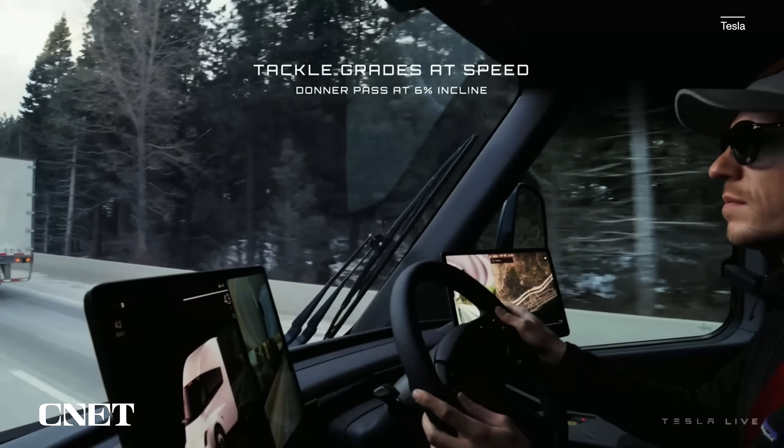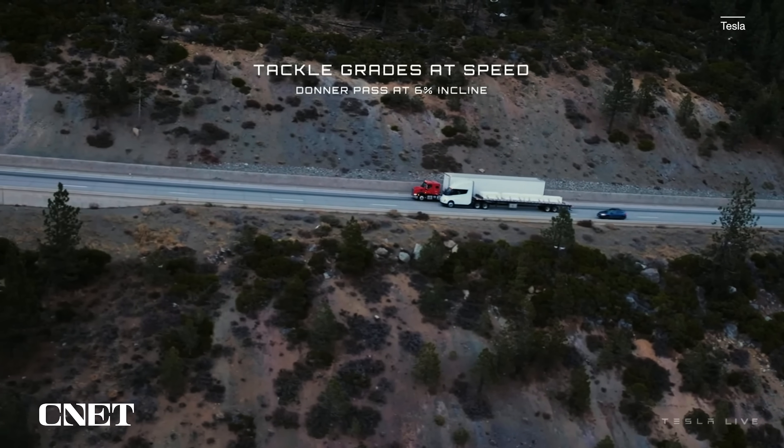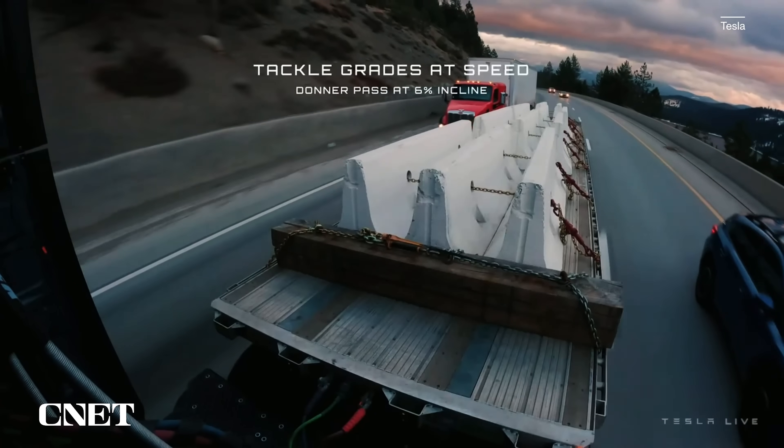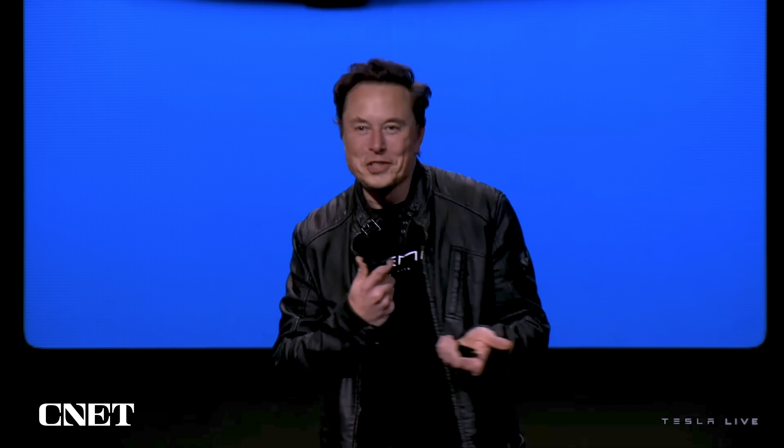A better illustration is to watch this thing blow by a conventional semi on a 6% grade like the other truck is tied to a post. It drives like a Tesla, literally.